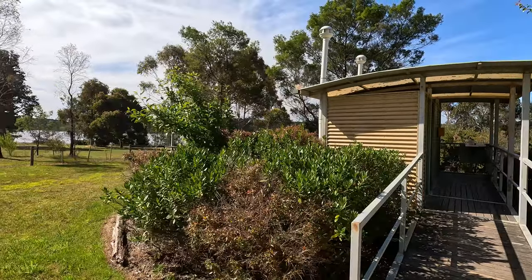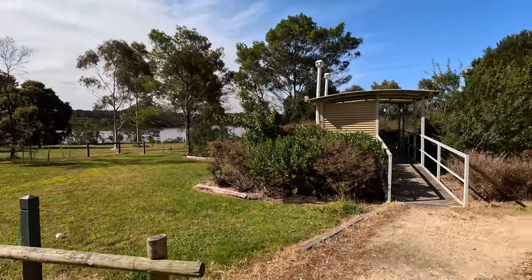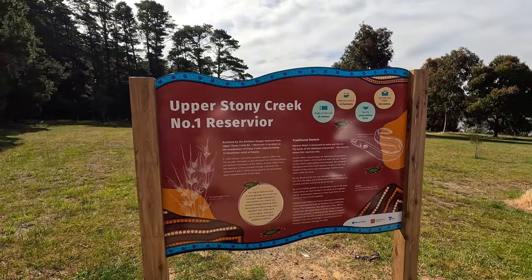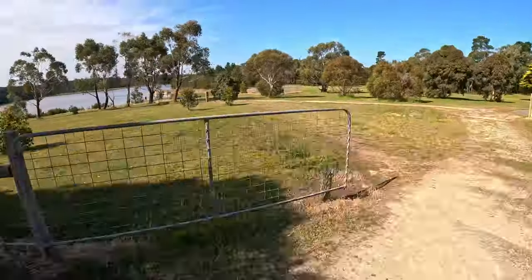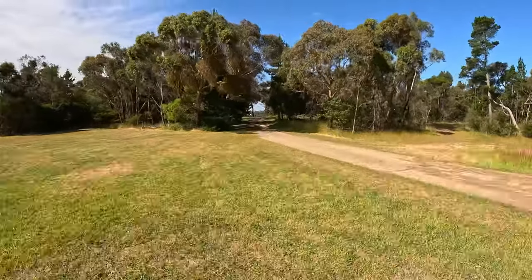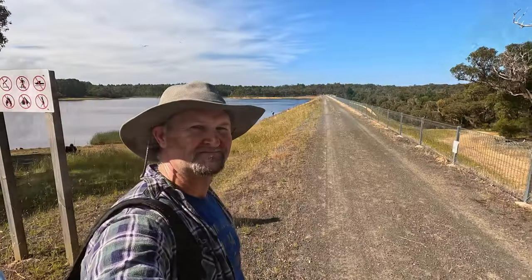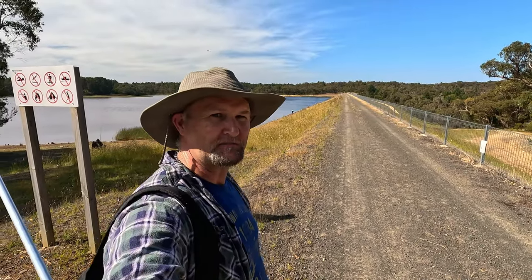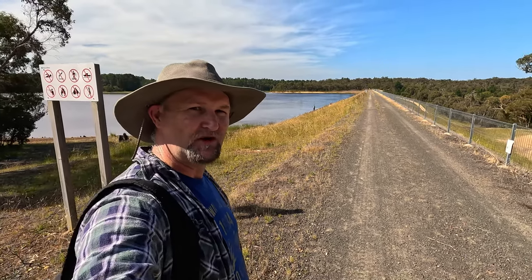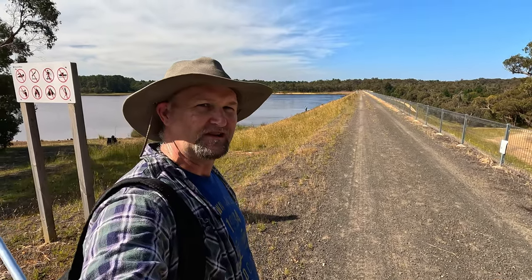I've got a crude but effective toilet block here. A quick two or three minute walk from the car park brings you here to the dam wall, which they say is the best bet for fishing. You get plenty of redfin and there's less chance of snagging up with weed when you're fishing with lures.